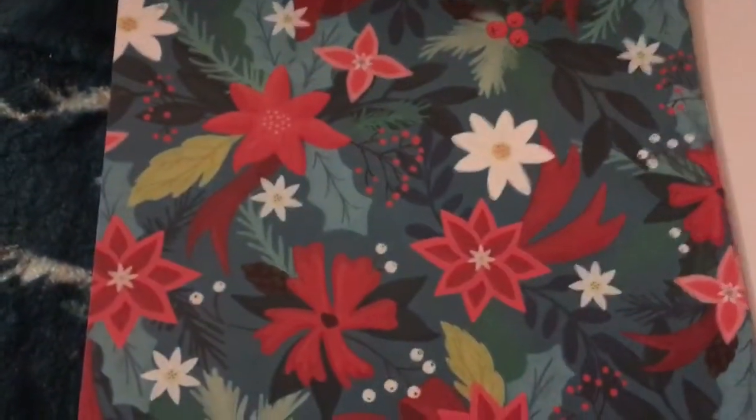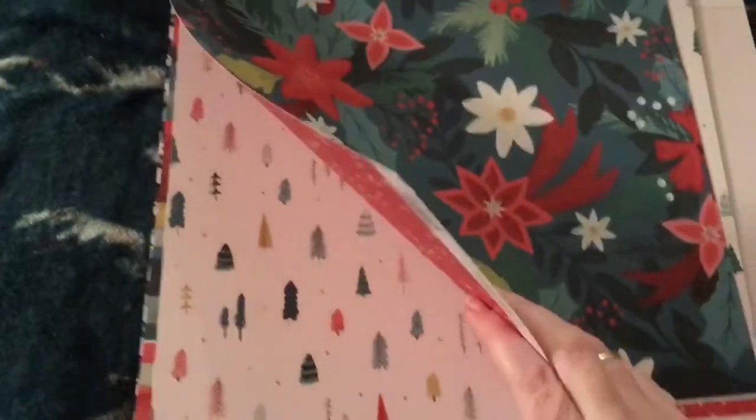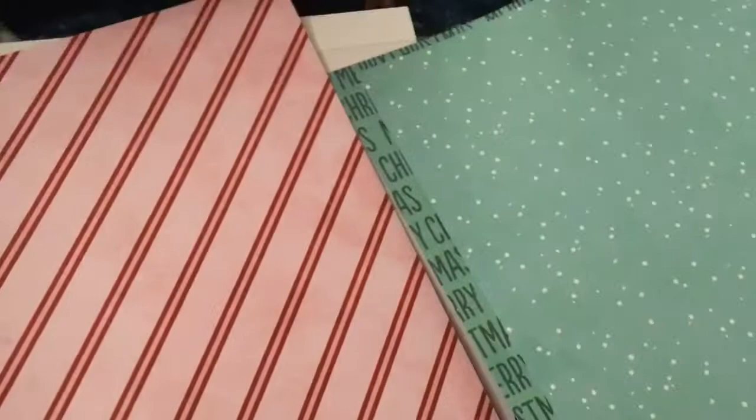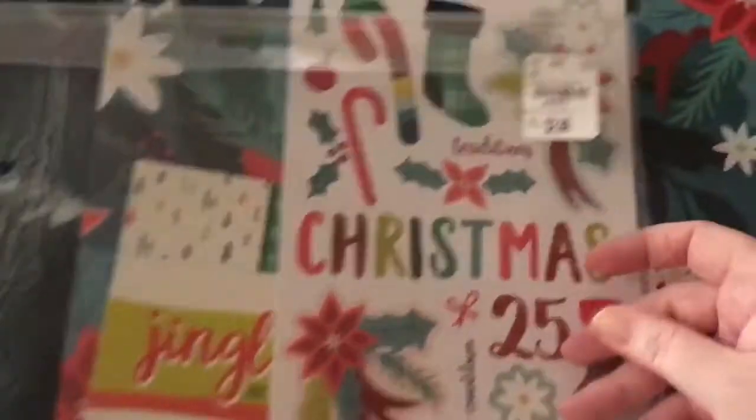Okay, so now on to probably what everybody's here for — Tuesday Morning. I found this Mind's Eye Jingle in 12x12. I'll show you all the papers today. This is really thick, guys — it is nice paper. I love these trees. I believe you get six double-sided sheets, and it is thick and lovely. In that pack you also get a sticker sheet, and it is only $2.99.